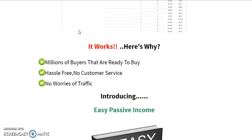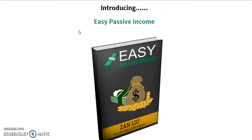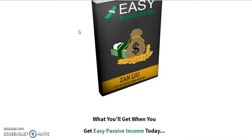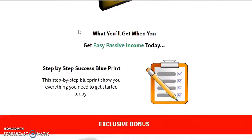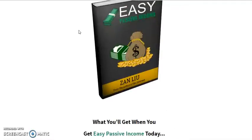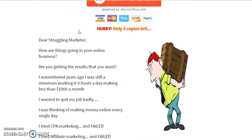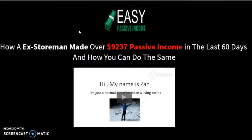There is evidence of daily sales and also evidence of the market — millions of buyers, hassle-free, and no worries about traffic. The product is called Easy Passive Income. I don't want to waste a lot of time going through all the aspects — all I'll say is it is marketing t-shirts, which depending on the time of year will be attractive to many.